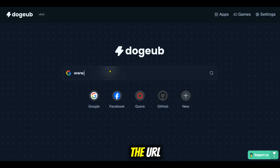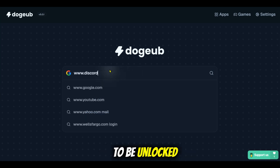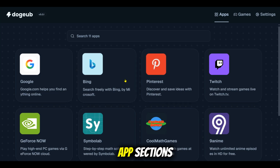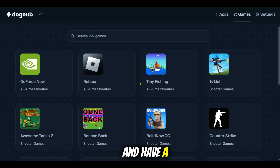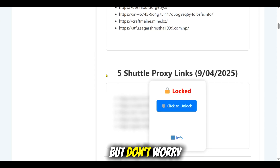Or you can check out the app section, which is perfect if you want quick access to popular platforms. There is also a game section if you just want to relax and have a fun time while at school — that section is best for you.